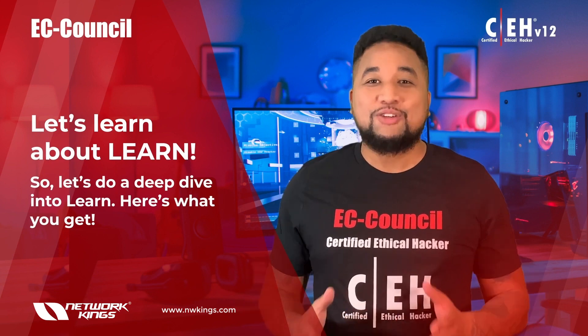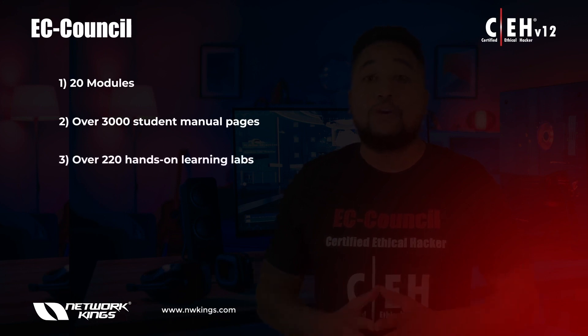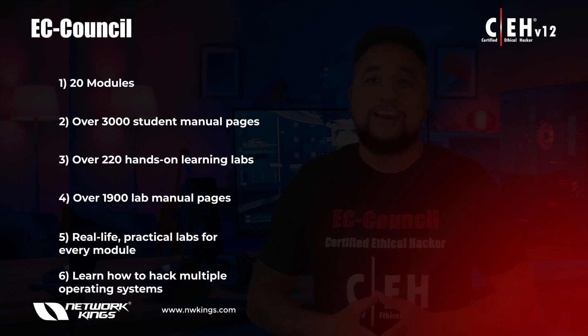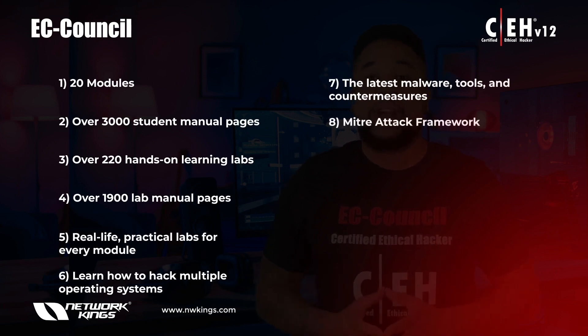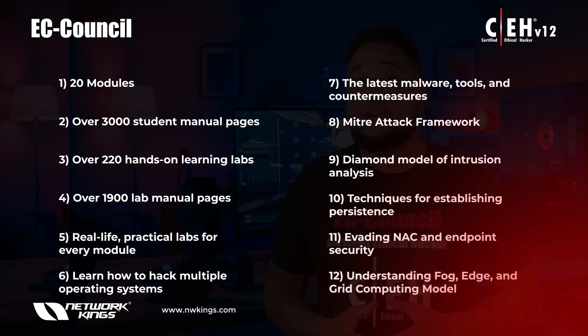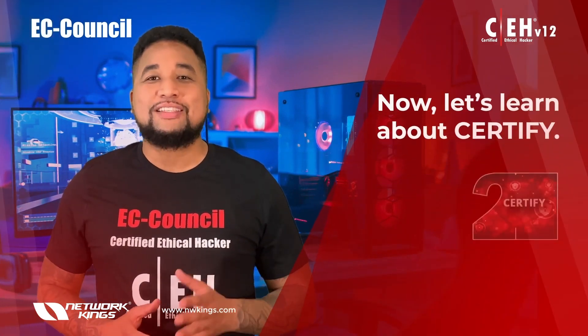Here's what you get in the Learn phase: 20 modules, over 3,000 student manual pages, over 220 hands-on learning labs, and over 1,900 lab manual pages. You get real-life practical labs for every module, and you learn how to hack multiple operating systems, work with the latest malware tools and countermeasures, the MITRE ATT&CK framework, the Diamond Model of Intrusion Analysis, techniques for establishing persistence, evading NAC and endpoint security, and understanding fog, edge, and grid computing models.